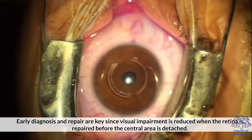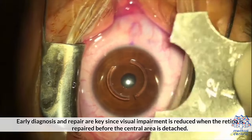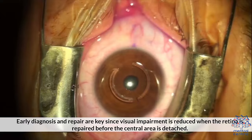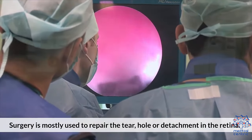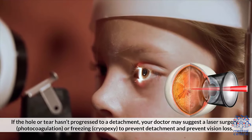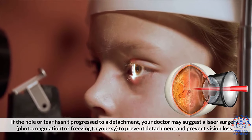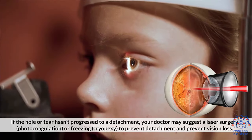Early diagnosis and repair are key, since visual impairment is reduced when the retina is repaired before the central area is detached. Surgery is mostly used to repair the tear, hole, or detachment in the retina. If the hole or tear hasn't progressed to detachment, your doctor may suggest laser surgery (photocoagulation) or freezing (cryopexy) to prevent detachment and preserve vision.